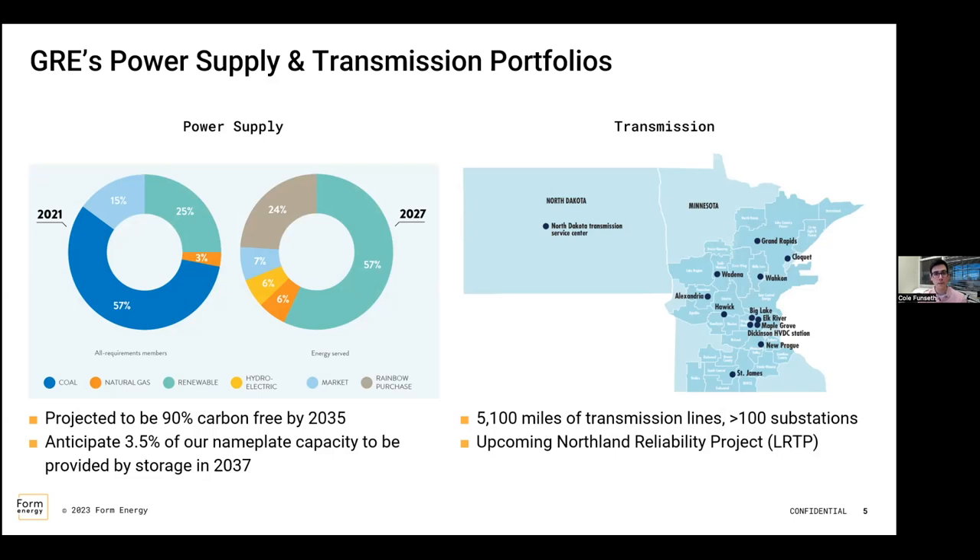We have a very large footprint of transmission in our system — over 100 substations and 5,100 miles of transmission line. A big effort we're doing in transmission to help integrate intermittent resources and renewables is the Northland Reliability Project — a big transmission build-out in the MISO region as part of the LRTP effort to get renewables out to areas that might not be dense in wind and solar.